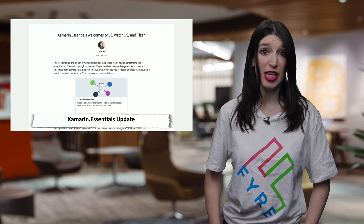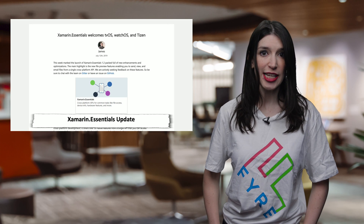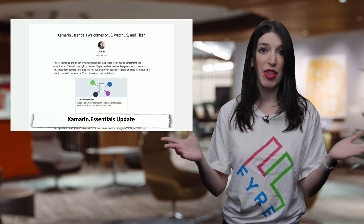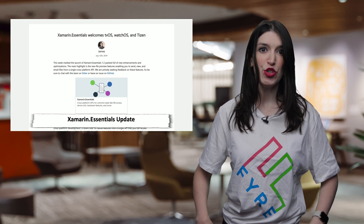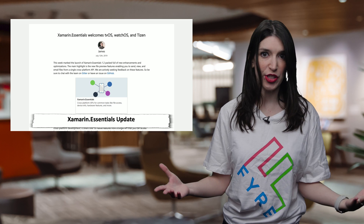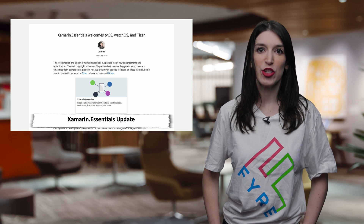Also, Tizen support is coming to Xamarin Essentials 2, courtesy of the Tizen team at Samsung, who worked closely with the Xamarin team to offer the support. I've got a link to James's post outlining all this news, as well as the NuGet for the preview build and the GitHub repo in the description down below.